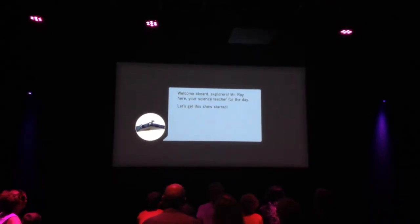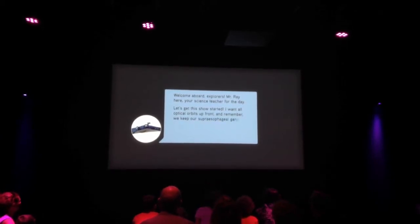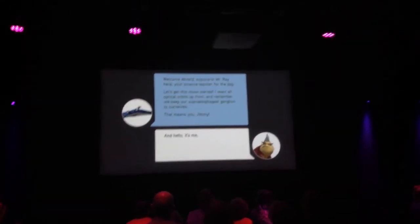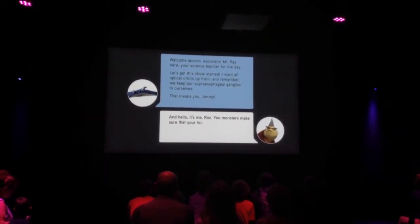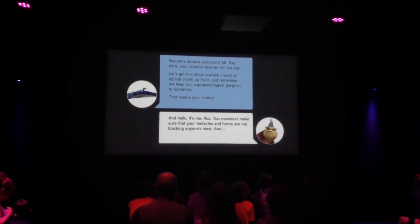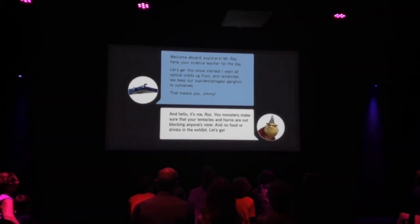Welcome aboard, explorers! Mr. Ray here, your science teacher for the day. Let's get this show started. I want all optical orbits up front, and remember we keep our super esophageal ganglion to ourselves — that means you, Jimmy. You monsters, make sure that your tentacles and horns are not blocking anyone's view. And no food or drinks in the exhibit. Let's get started.